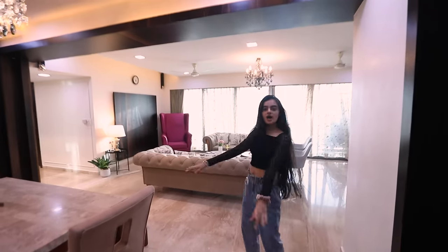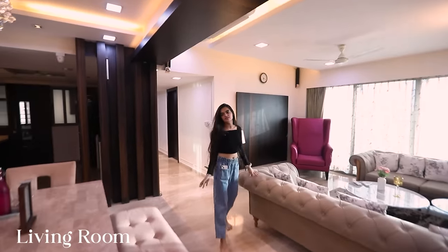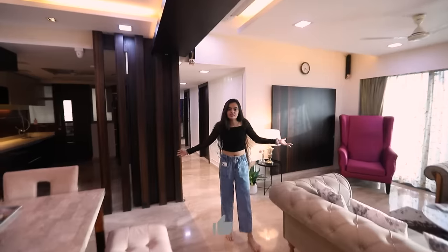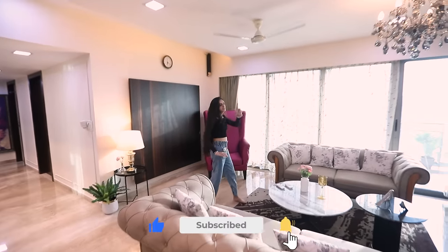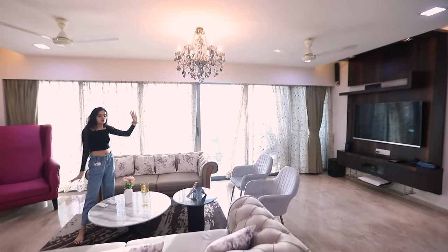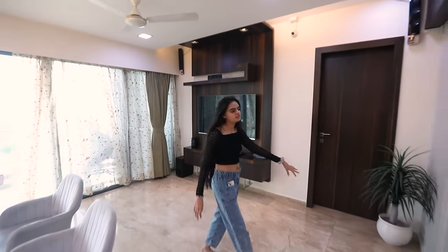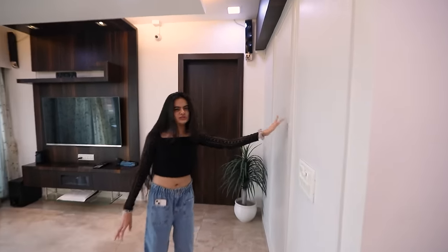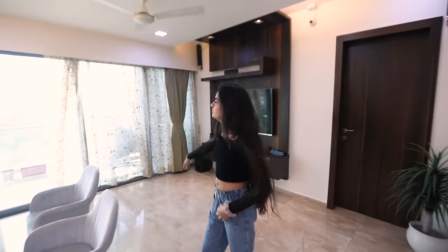You guys are in my living room right now, here's where we generally chill. Here's our seating area — our sofas, the TV, and we've just put these two chairs and I think it looks really elegant. This is my mom's most favorite spot. She's done something called deco on the walls, I think.